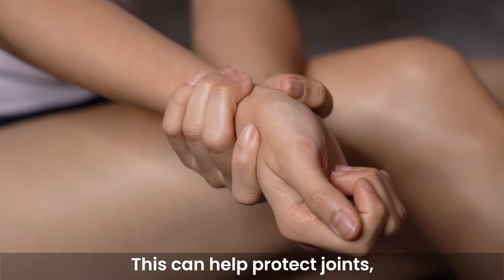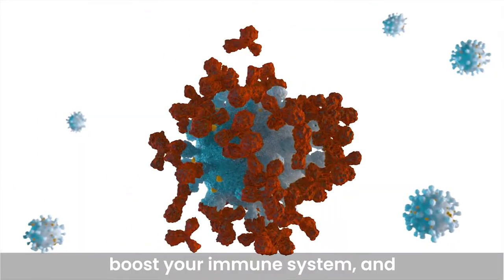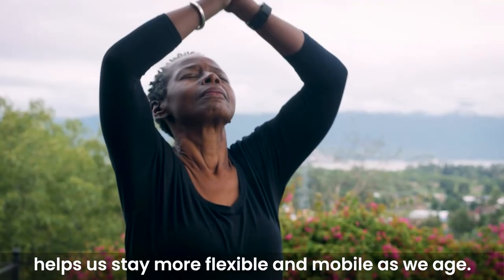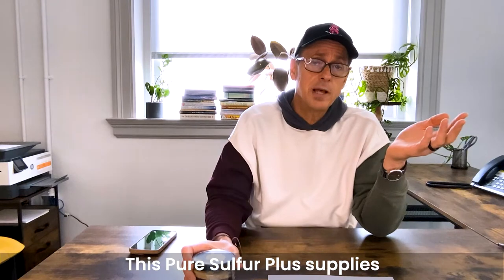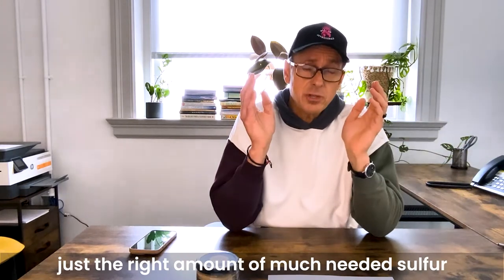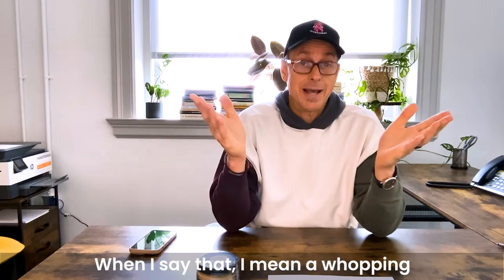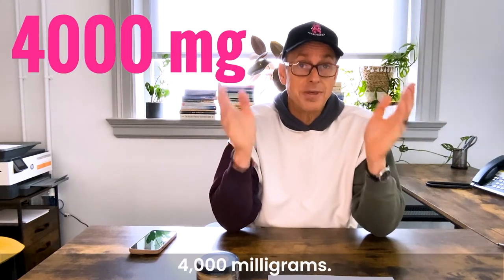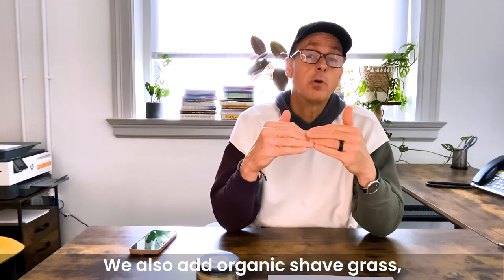This can help protect joints, help you recover from strenuous activity, boost your immune system, and help us stay more flexible and mobile as we age. Pure Sulfur Plus supplies just the right amount of much-needed sulfur — a whopping 4,000 milligrams.